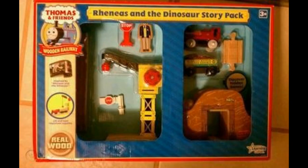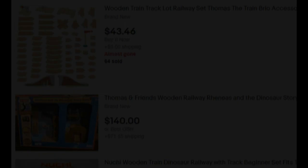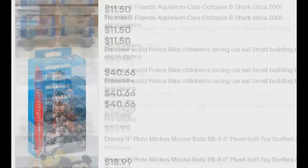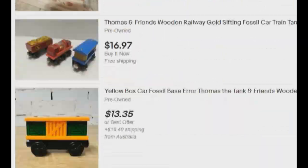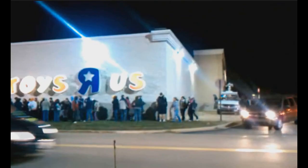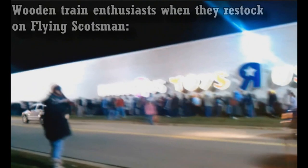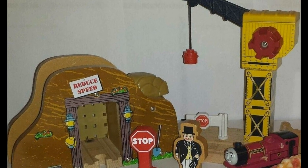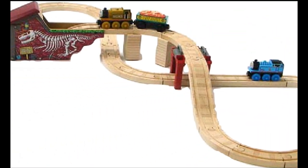Number 6: Reneus and the Dinosaur Story Pack. Unlike the rest of the items on this list, I've actually found this one on eBay a few times, so technically this is the least rare item on the list, but it's still quite obscure. This is a Toys R Us exclusive set from 2010, featuring an exclusive tunnel and crane. These items were designed greatly, and it would have been cool if they could combine with a set like the Thomasaurus Rex set. Nice and prehistoric.